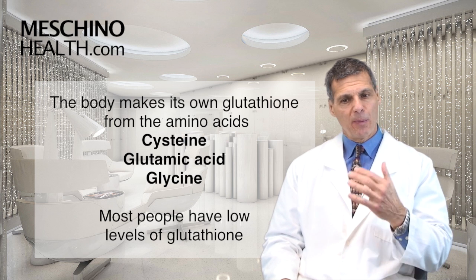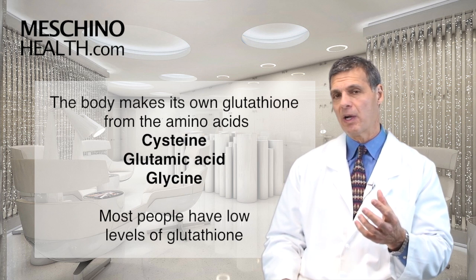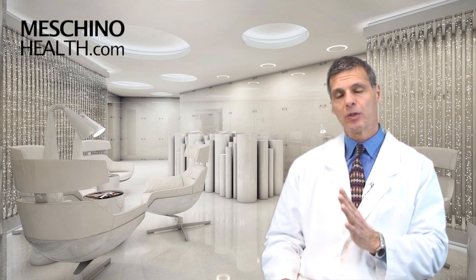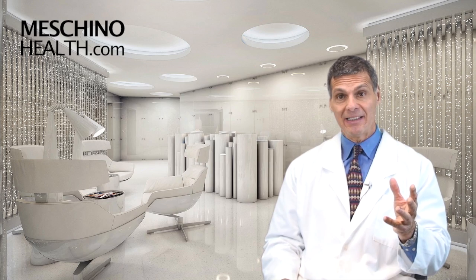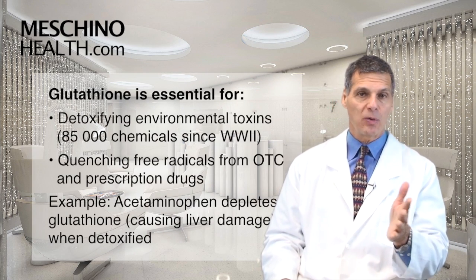But in today's world, we have a tremendous amount of glutathione depletion, so a lot of people walk around with not enough glutathione. Because in the modern world, since World War II, there have been 85,000 new chemicals created, and the body is having to detoxify these as they come in through air, water, and food.